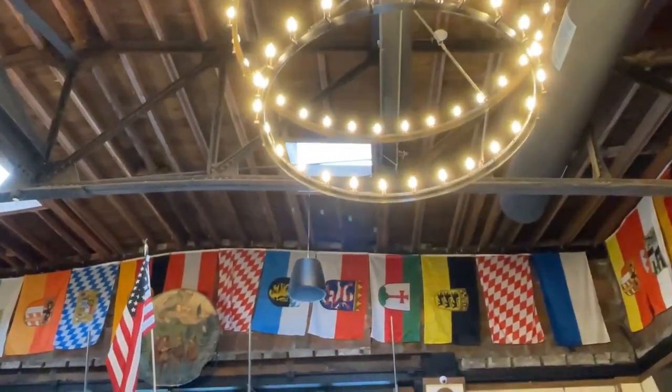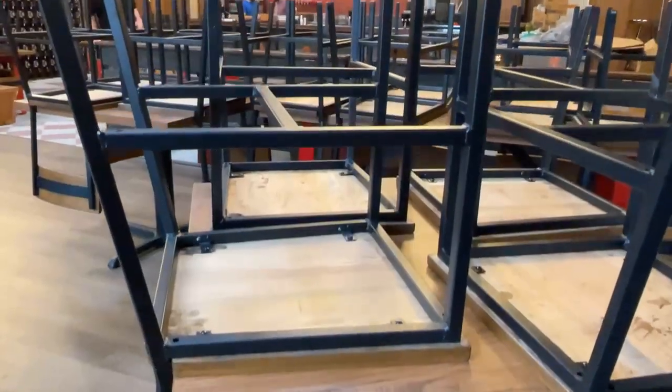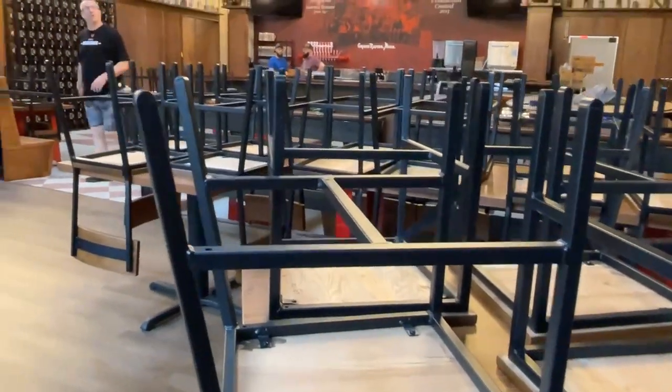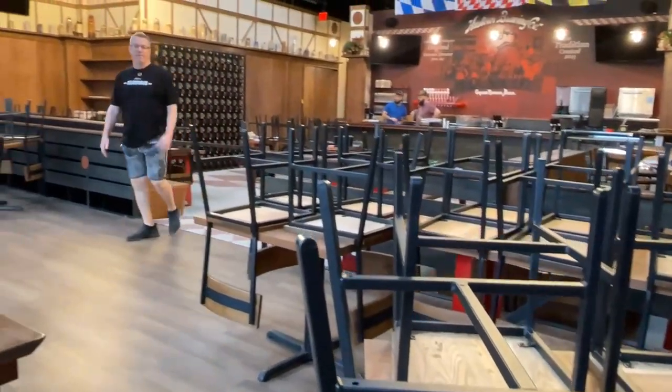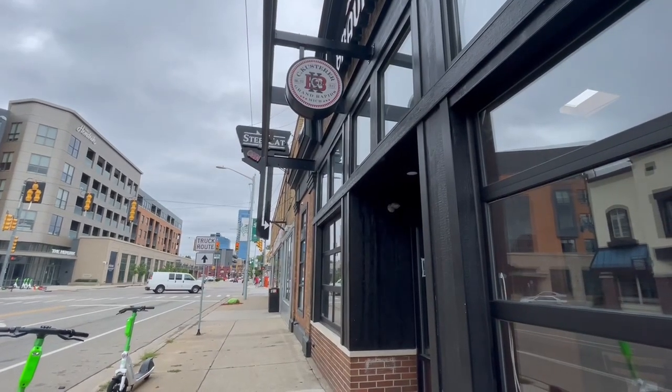I kind of walked in and I was like, wow, the arched ceiling and the natural skylights — it's almost a little cathedral of Gemütlichkeit, if you will. It just got my juices flowing, the wheels turning.